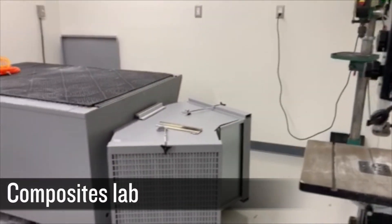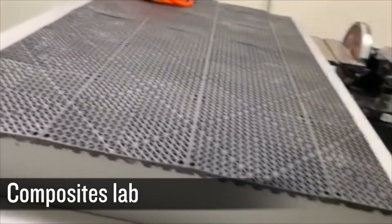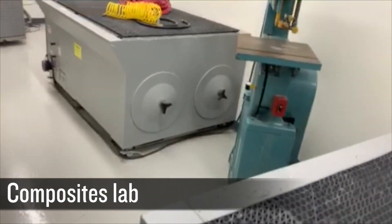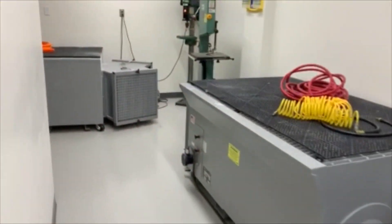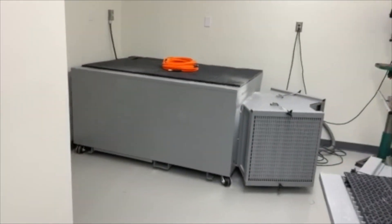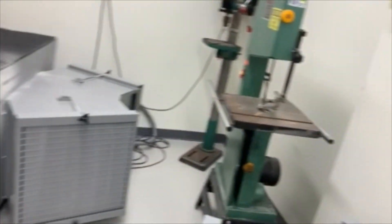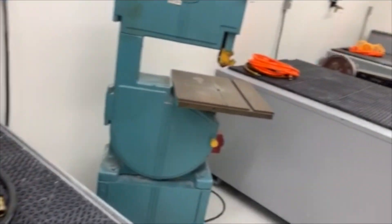This is our grinding room in our composites laboratory. It's outfitted with a variety of cutting and grinding tools such as explosion proof downdraft tables. In this room, students are working to construct hot bond, carbon graphite, honeycomb sandwich structures.